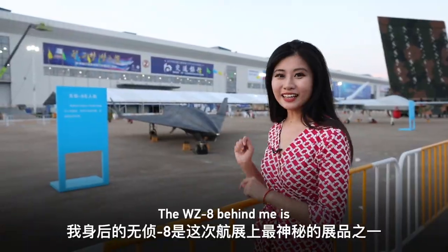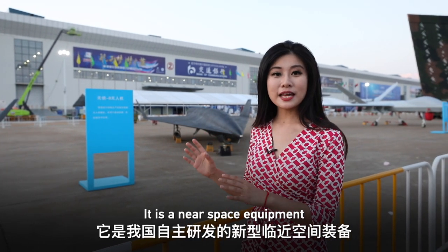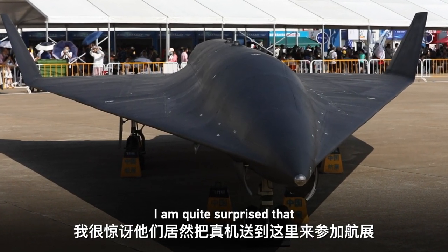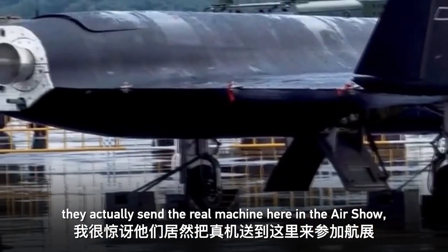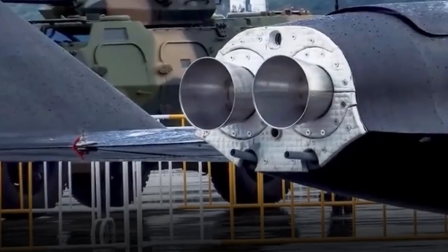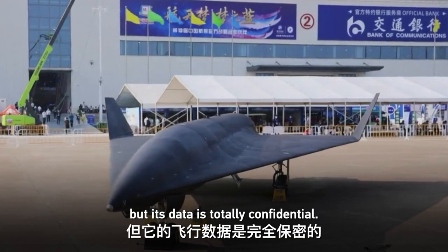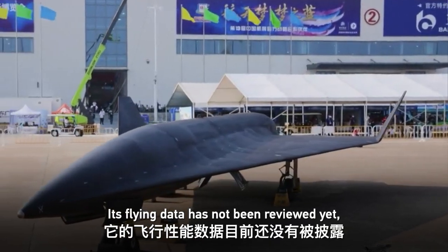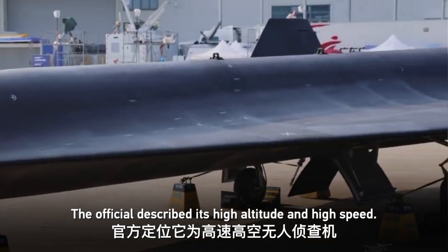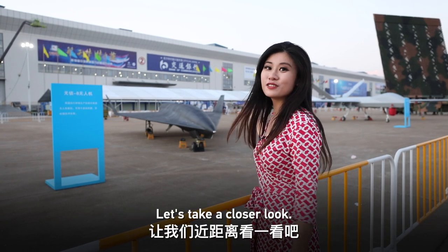The WZ-8 behind me is one of the most mysterious exhibits at this airshow. It's a near-space equipment developed independently by China. I'm quite surprised they actually sent the real machine here so we can admire the details. Although its flying data has not been publicly disclosed — the official description is simply 'high altitude and high speed' — there are many secrets behind it. Let's take a closer look.